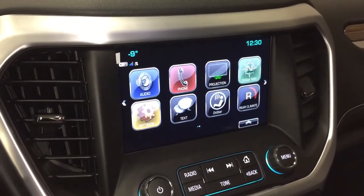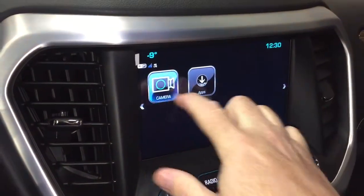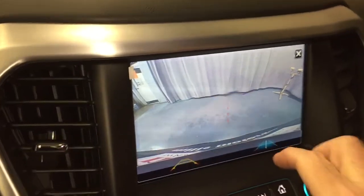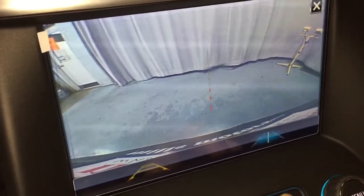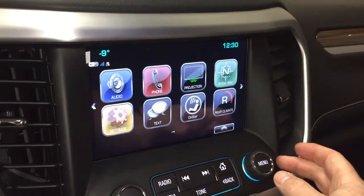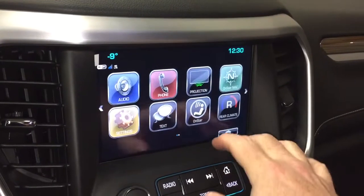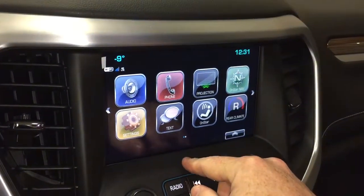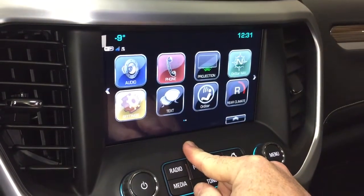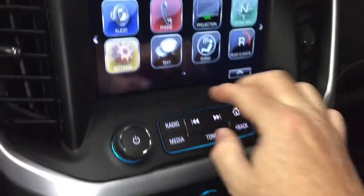Got AM/FM, Sirius XM satellite radio, time and temperature display, and the camera function right there — it has trajectory and the trailer view. This will operate at low speeds in addition to being a full-color rear backup camera. Rear climate control is available from the touchscreen. Use the phone icon to pair your devices up for hands-free and Bluetooth audio, SMS text messaging, and the full range of OnStar services.